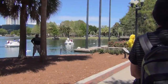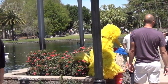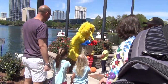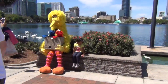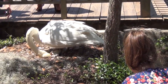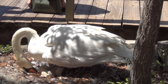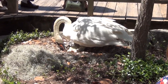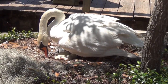We saw a big bird down there and a couple of friends, so it's kind of cool. We're walking around Lake Eola and there's a big bird and Cookie Monster and Elmo just hanging out. He just took like 50 pictures. They're hatching — oh my God!